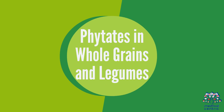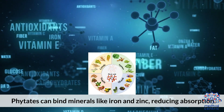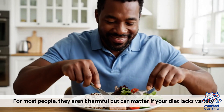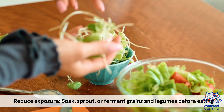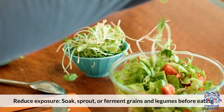Phytates in Whole Grains and Legumes: Phytates can bind minerals like iron and zinc, reducing absorption. For most people they aren't harmful, but can matter if your diet lacks variety. To reduce exposure, soak, sprout, or ferment grains and legumes before eating.